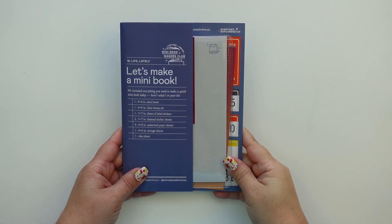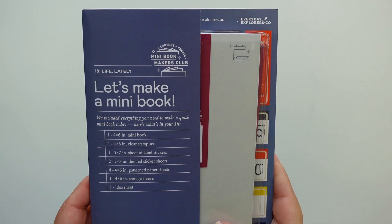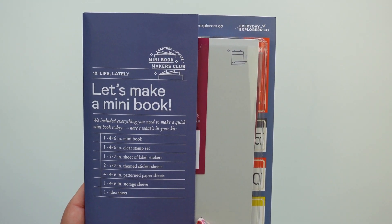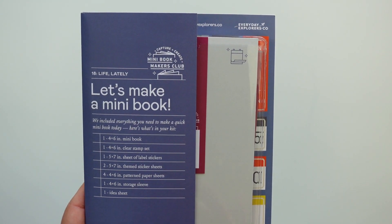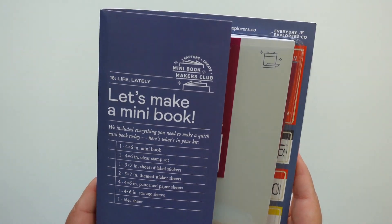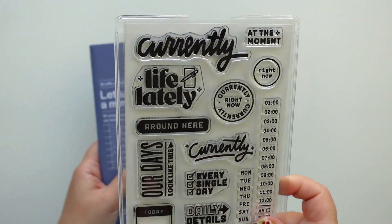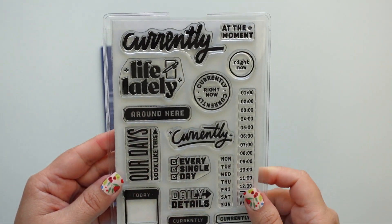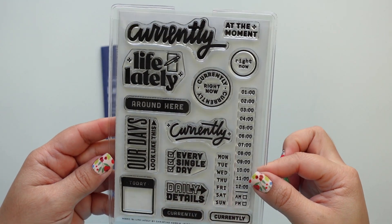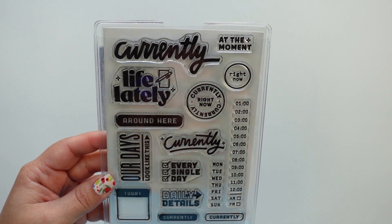Hey everyone, it's Jenny Garcia and in this video I wanted to share the new mini bookmakers club kit from Everyday Explorers. This one is for September 2022 and it's called 'Life Lately.' As always it comes with a stamp set, which is really awesome — it's something that you can use the whole year in your Project Life or in layouts, and it's also very 'day in the life' oriented.